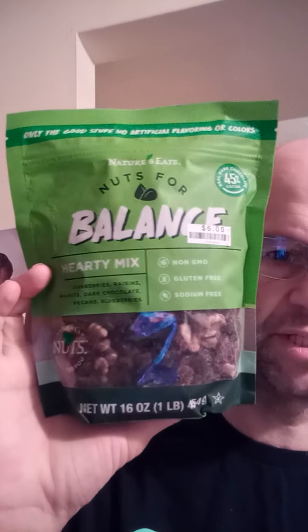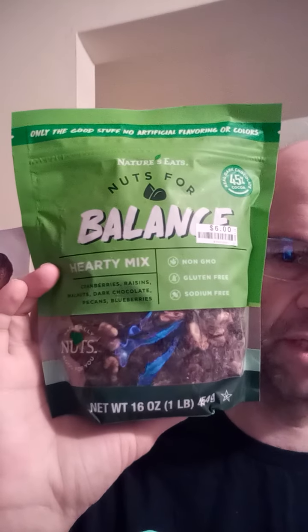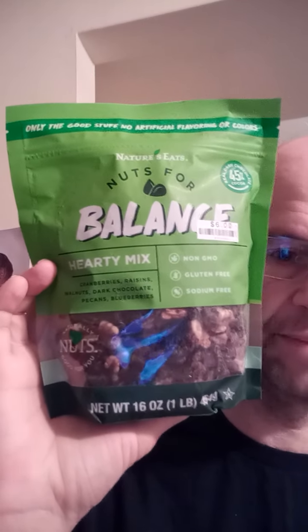This review is of Nature's Eats Nuts for Stuff — not sorry — Nuts for Balance Hearty Mix.